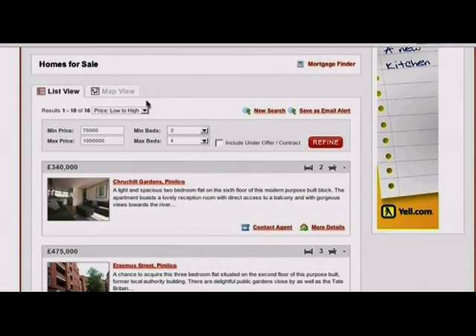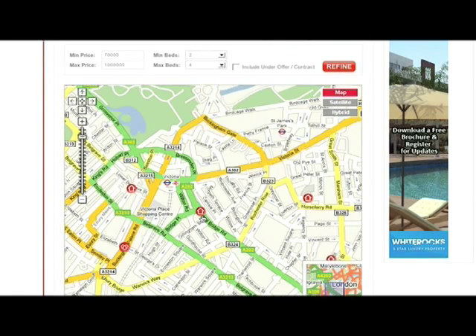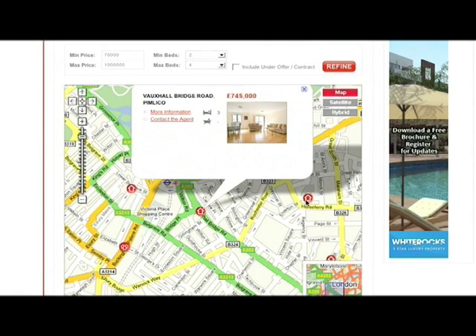Secondly, it's being able to display results listings on a map so that the user can actually see how one, two, three, four — a thousand properties sit together geographically.